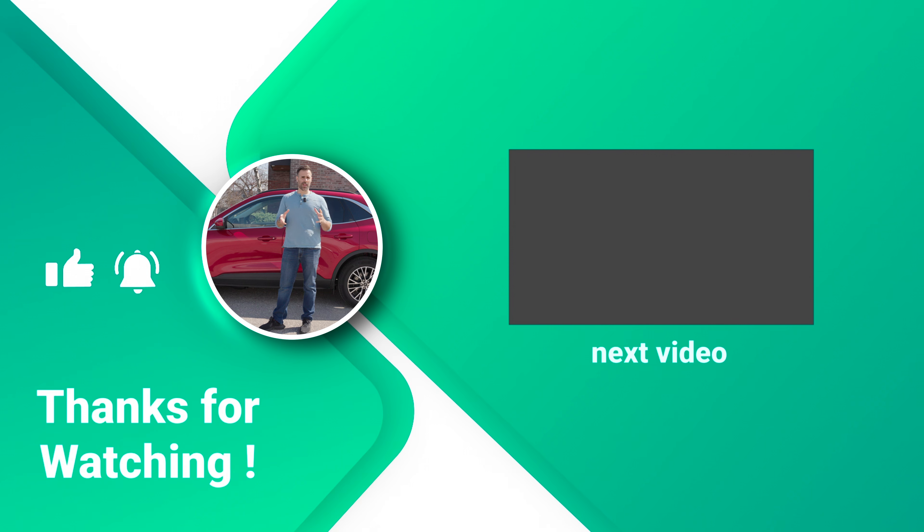If you enjoyed this video, feel free to hit the like button. If you're new to the channel, subscribe, and we'll see you in the next one.